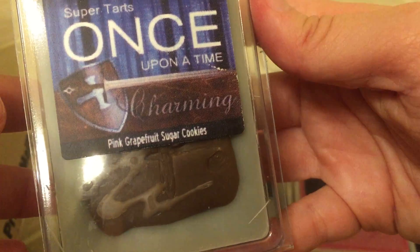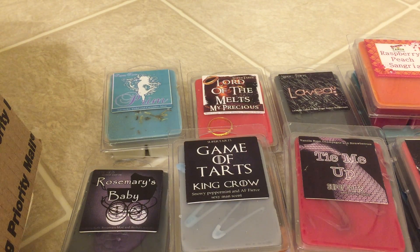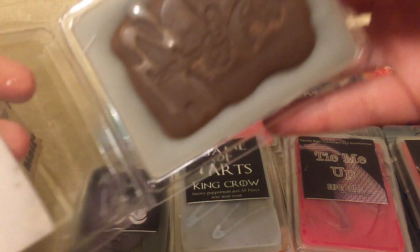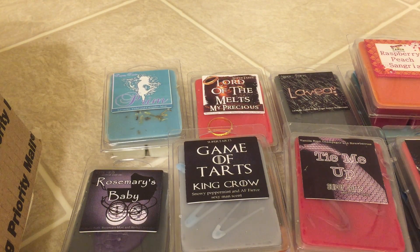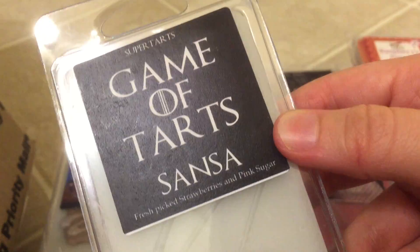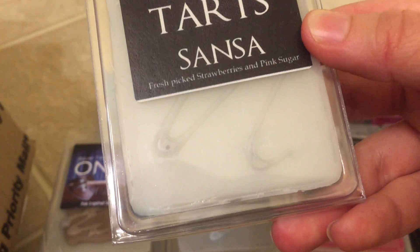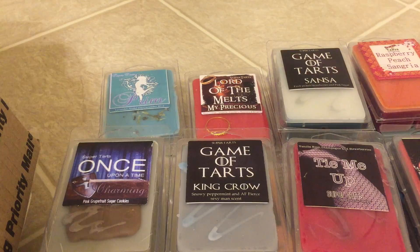Next is Charming, which is Pink Grapefruit and Sugar Cookies. That's nice. The sugar cookie is the top note for sure, but I do get that grapefruit note. The sugar cookie is strong, so if you don't like that type of bakery scent, that might not be for you. Next is Sansa — Fresh Picked Strawberries and Pink Sugar, which I thought I ordered too. I love this one. I melted it and I really, really loved it, so it smells delicious. If you haven't given it a try when she restocks it, check that one out because it's actually to die for.